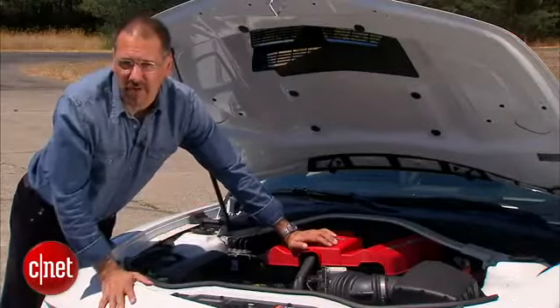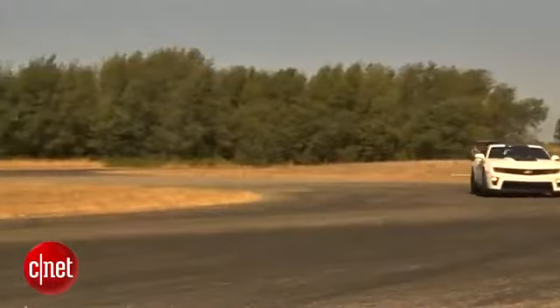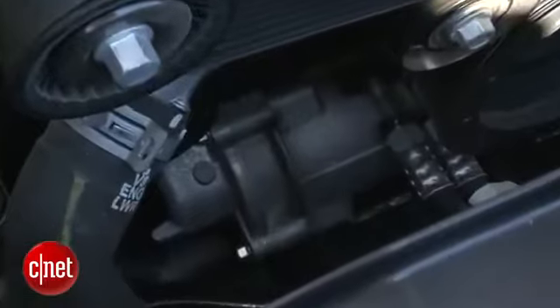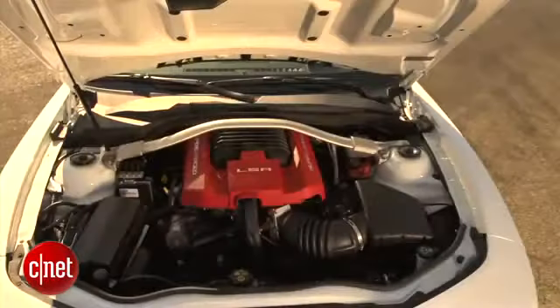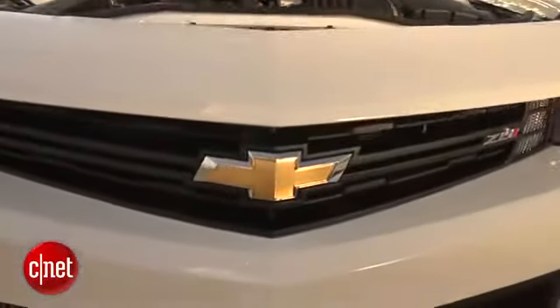Rear-wheel drive only, of course. As I mentioned, choice of two gearboxes: six-speed automatic or six-speed manual. You have a standard magnetic ride control — that's an active, adaptive suspension in all ZL1s. Check that out down there — that is an electric power steering rack. Some consider that heresy in a muscle car. And by the way, this is a sequential port fuel-injected motor, not a direct-injected motor. It is relatively low-tech.